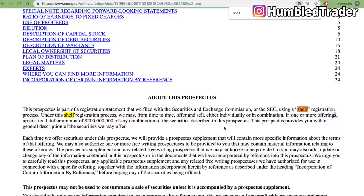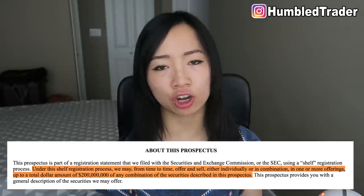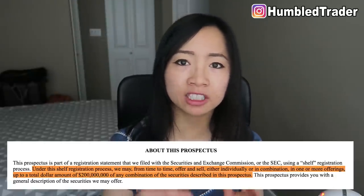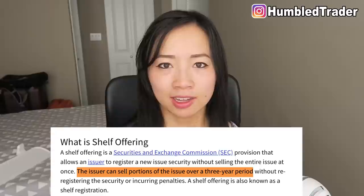Right there you can see that this S3 is for a shelf offering. Shelf registration means that the shares registered in this filing totaling up to $200 million can be sold by this company at any given time within the next 3 years. After finding out about this $200 million dollar shelf, it's also very important to research whether this shelf can indeed be used by this company at this time. I'll show you how to find out whether the shelf is effective in just a little bit — it sounds complicated, but it's very simple.